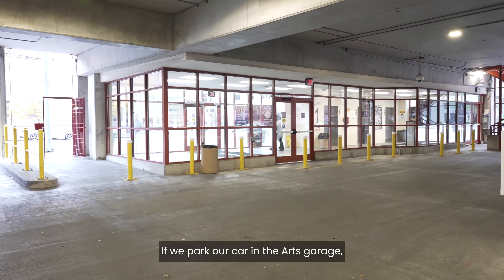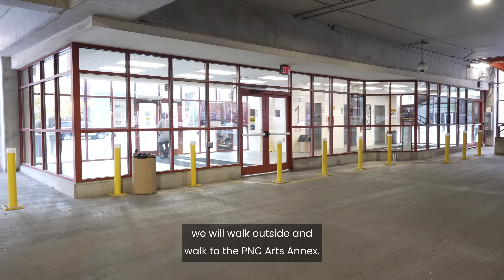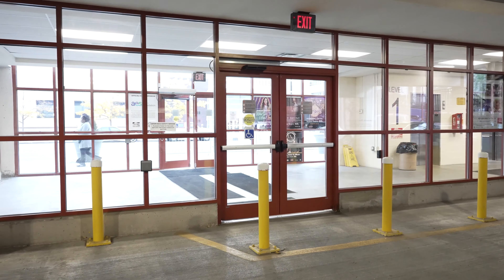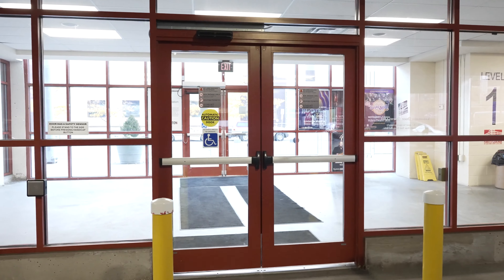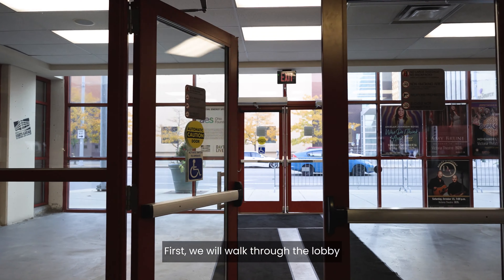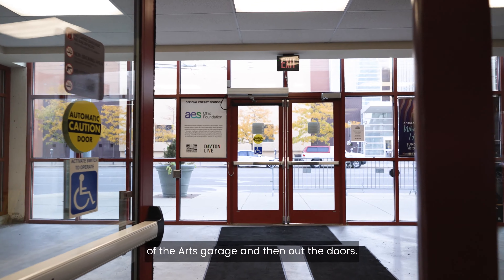If we park our car in the Arts Garage, we will walk outside and walk to the PNC Arts Annex. First, we will walk through the lobby of the Arts Garage and then out the doors.